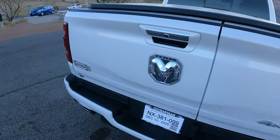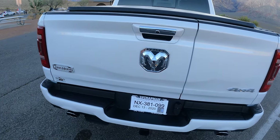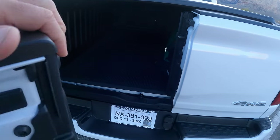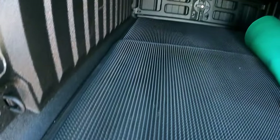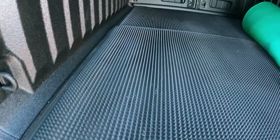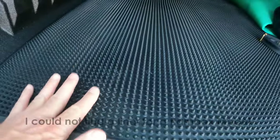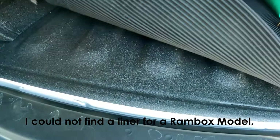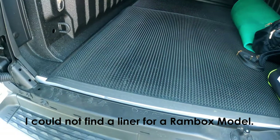I also opted for the multifunction tailgate, and I absolutely love it. I use it so much when I have groceries. I put my own liner in — I think it's a 36 by 48 inch rubber mat, two of them at the bottom. It was so inexpensive and protects the bed nicely. I'll put a link to it below.